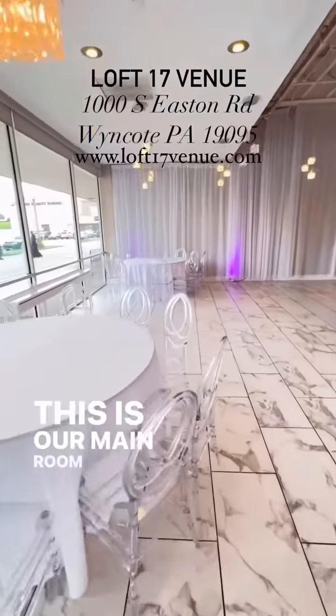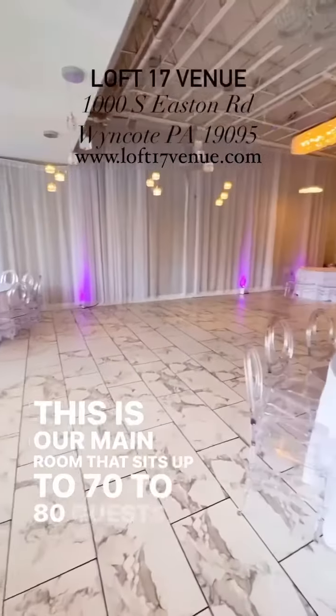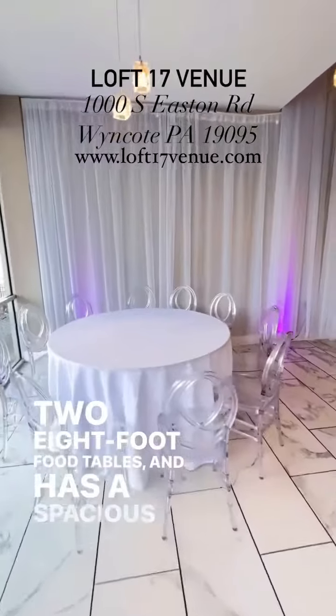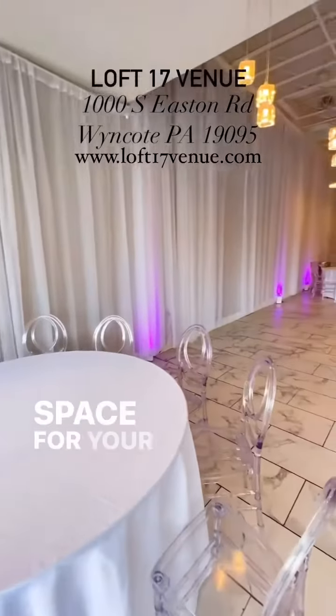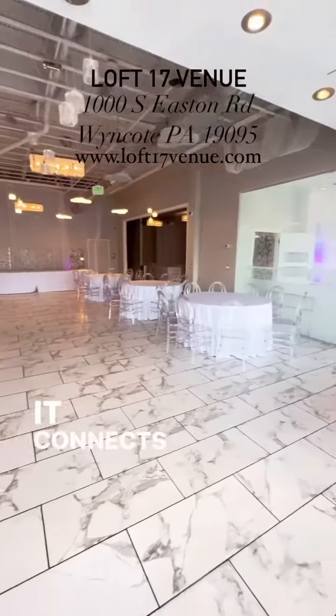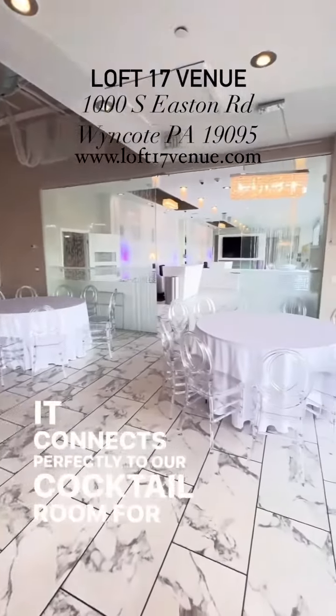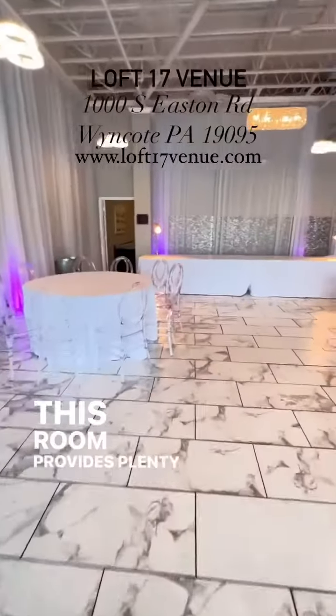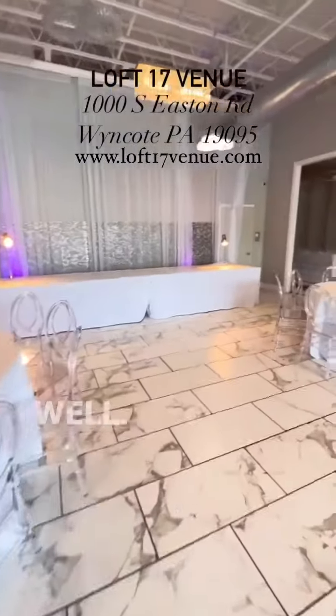This is our main room that seats up to 70 to 80 guests, holds two eight-foot food tables, and has a spacious 13-foot wall space for your personal creative-style event decor. It connects perfectly to our cocktail room for mingling back and forth, and provides plenty of walking and standing space as well.